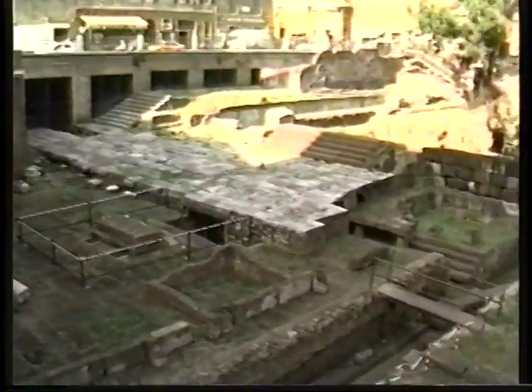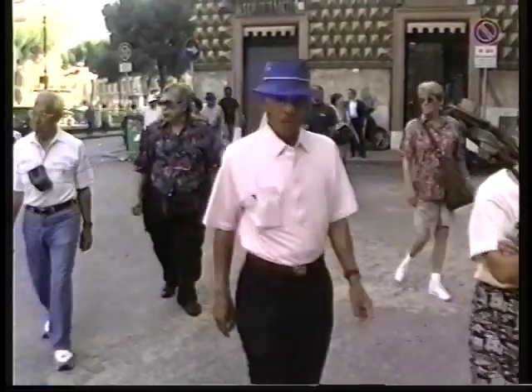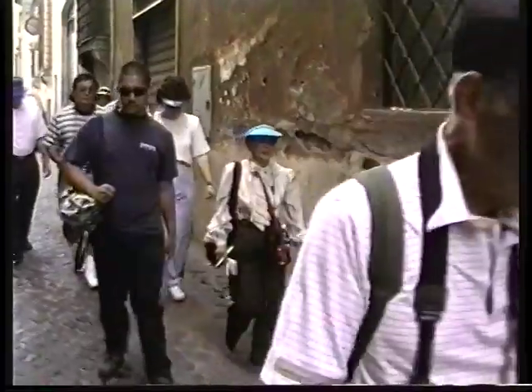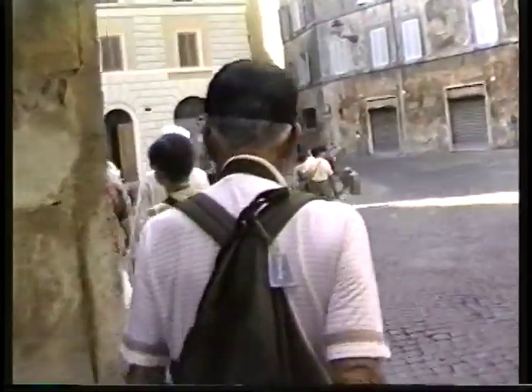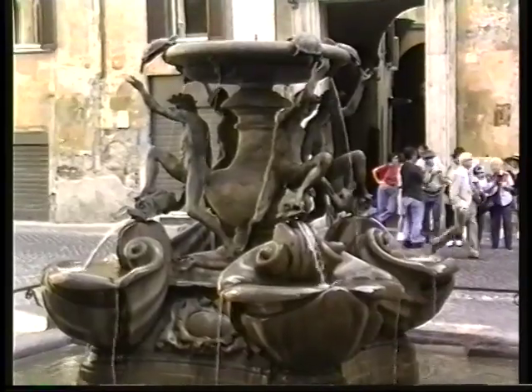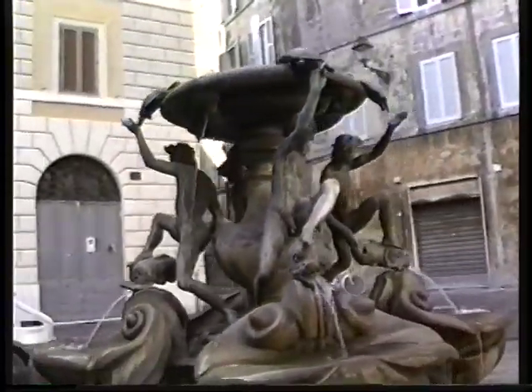We're viewing the Largo Argentina, which is a series of ancient temples right in the heart of the city. And we're on our way into the ghetto, the old part of the city, where one of the highlights is the Fountain of the Turtles. This old historic part of town has been very nicely preserved and it's a great place for walking.